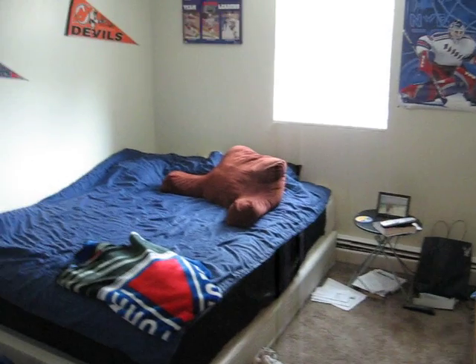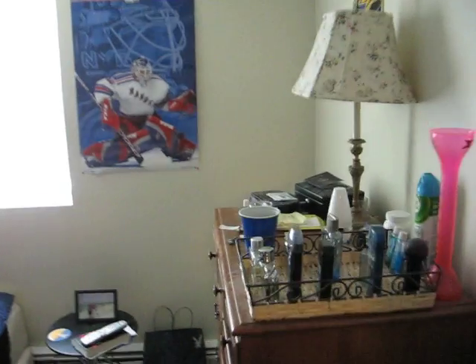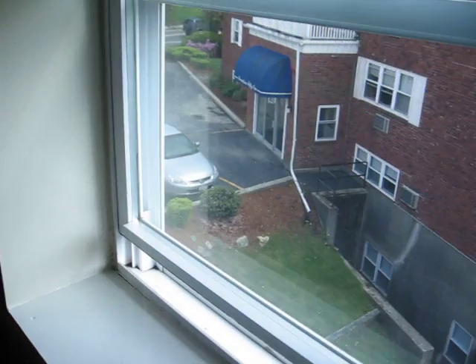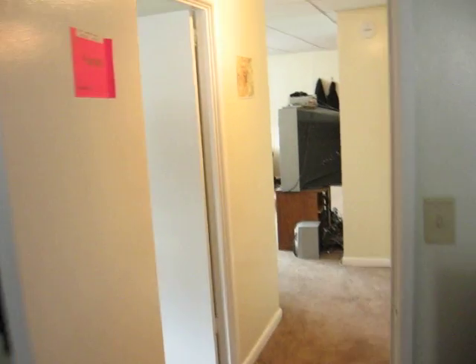The second bedroom here will accommodate a queen size bed as you can see. There is parking with this building outside, and again a double door closet here.